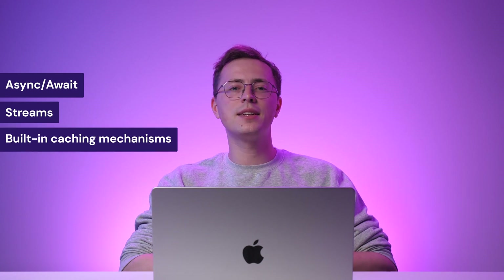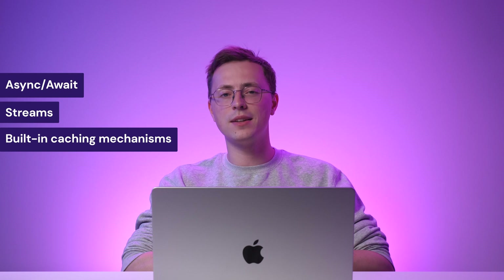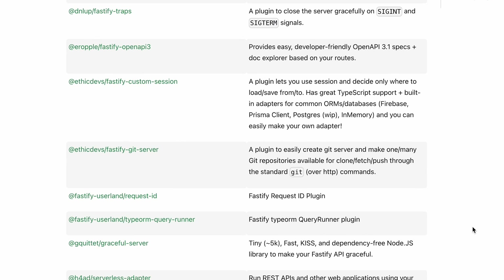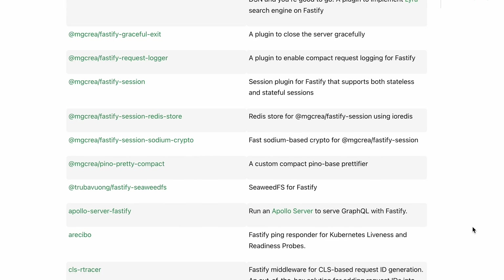Furthermore, Fastify's extensive plugin ecosystem promotes code reusability and simplifies development. Other advanced features include async/await, streams, and built-in caching mechanisms that also help minimize response times and reduce memory consumption. Fastify provides powerful request validation and serialization capabilities to ensure data integrity and security. With Fastify, developers can leverage various community-contributed plugins to add functionalities including authentication, logging, and database integration.